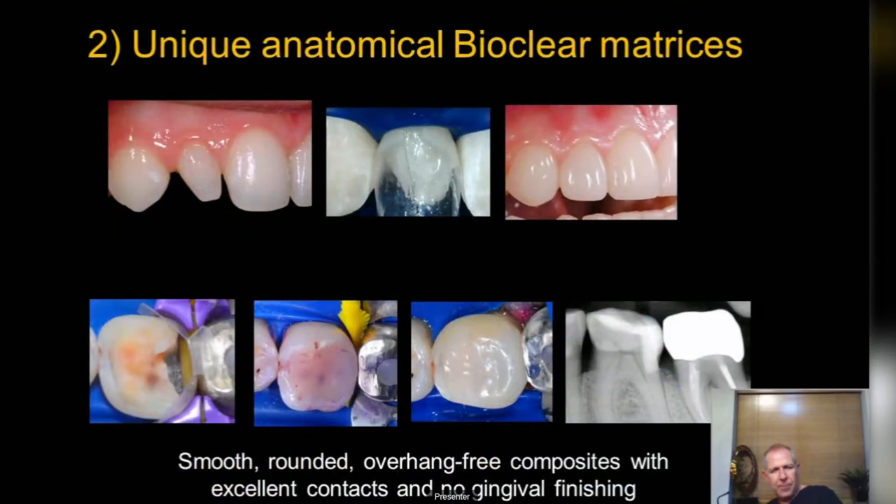With the anatomical matrices that Bioclear uses, it allows you to do remarkable work. Take a peg-shaped lateral — trying to build that up with cold composite would give you overhanging margins, take hours, and look like a mess two or three years down the line. With Bioclear's anatomical matrices and heated composite following particle abrasion, you can overbuild the tooth and cut it back with a reasonable degree of skill.